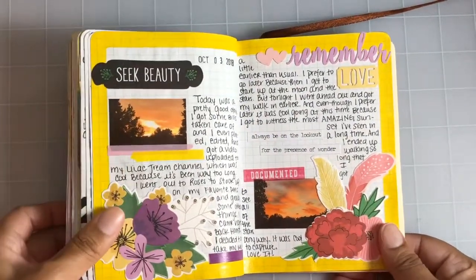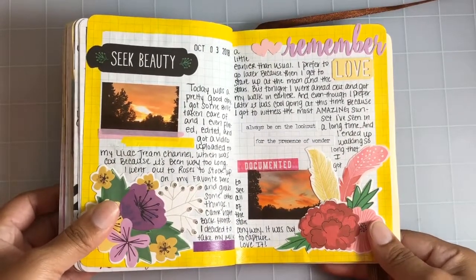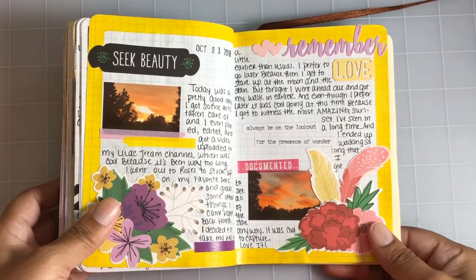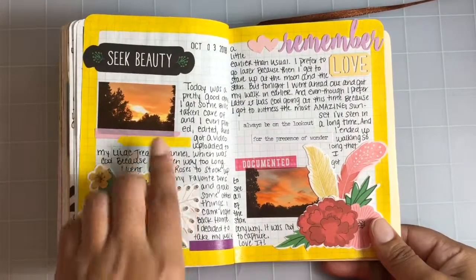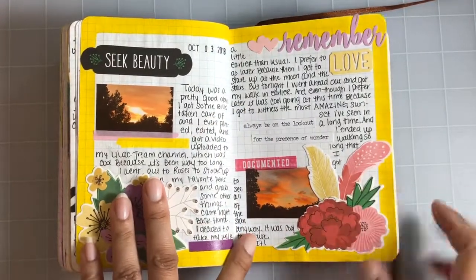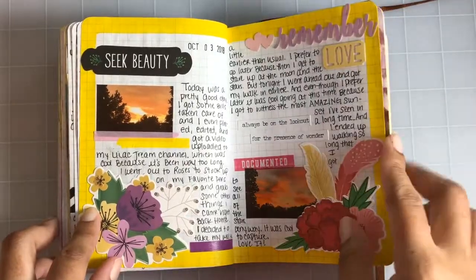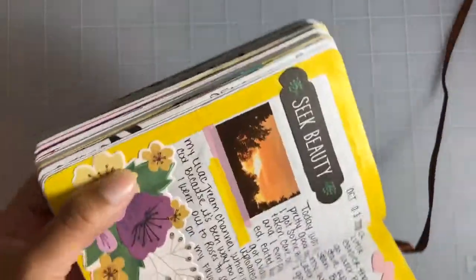The next page was just me documenting a sunset I happened to catch while I was out on my walk. I usually like to take my walks when it's getting darker and the moon comes out because I just love to see the moon and stars. But I ended up catching a sunset this day, stopped to take some pictures, thought it was really pretty, and wanted to document it — so I pulled out some ephemera and did this in a scrapbook style.